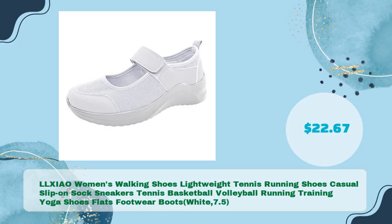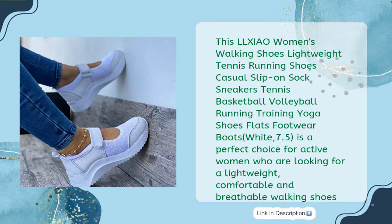The LLXIAO Women's Walking Shoes Lightweight Tennis Running Shoes Casual Slip-On Sock Sneakers — covering Tennis, Basketball, Volleyball, Running, Training, and Yoga — Flats Footwear Boots in White, size 7.5, is a perfect choice for active women looking for lightweight, comfortable, and breathable walking shoes.